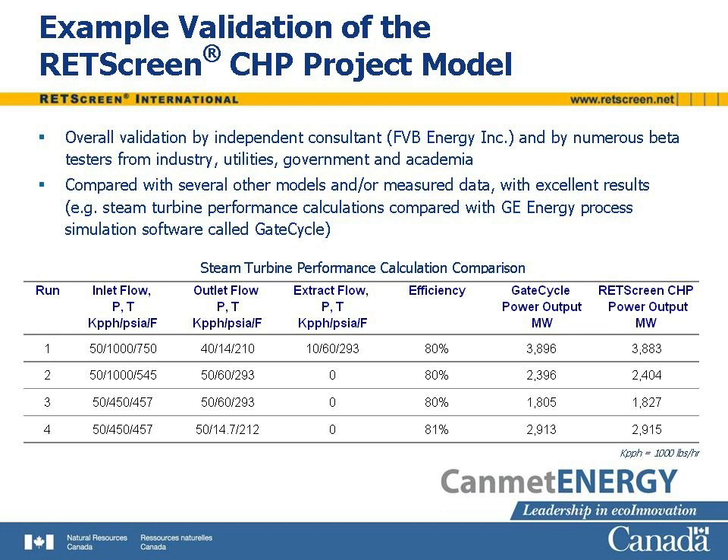The overall validity of the RETScreen CHP model was established in tests conducted by an independent consultant, FVB Energy Incorporated, and by numerous beta testers from industry, utilities, government, and academia. It was also compared with other models and measured data. A table shows good agreement between one part of the model, the steam turbine performance calculations, and the output of a GE energy process simulation software called GATE Cycle.